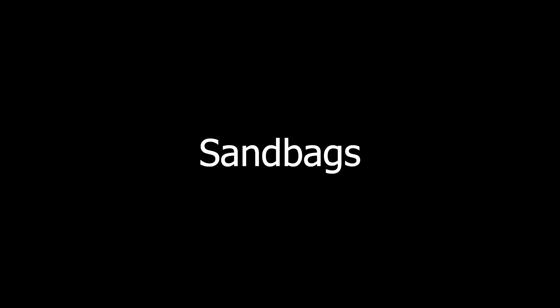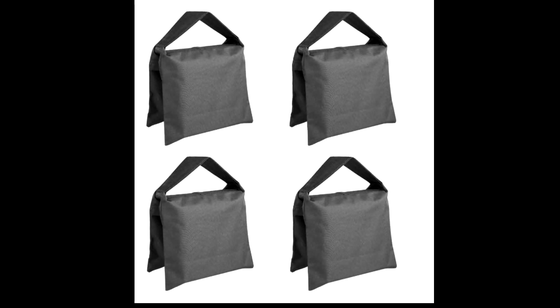Sandbags. Here's something that a lot of audio engineers don't usually have but they should, because we put microphones on stands and those stands can tip over either from being hit or from the weight of the microphone not being balanced with the arm. So a sandbag prevents falls from happening to expensive microphones.